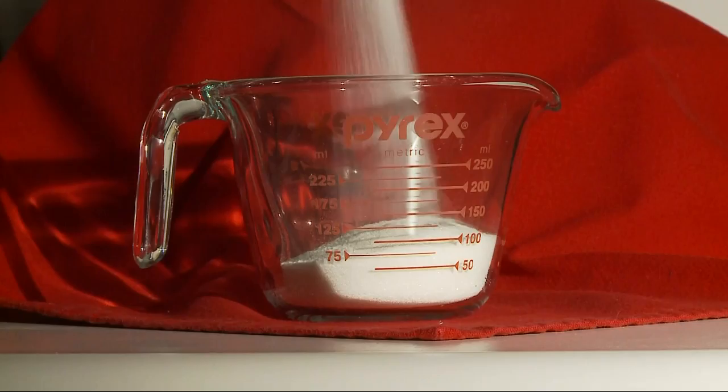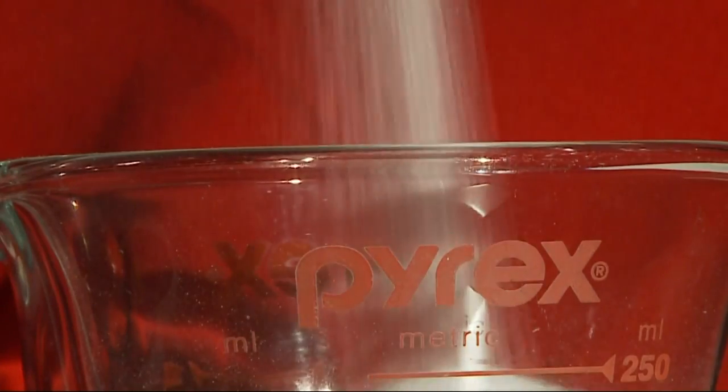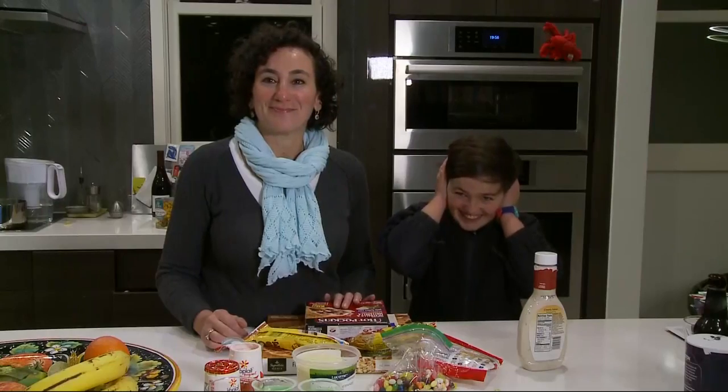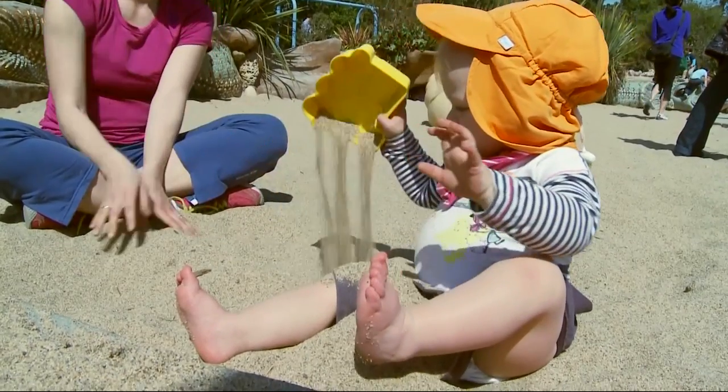Next up: granulated sugar. What makes it so sparkly white? Some brands use charred animal bones, or bone char. And to keep salt from caking up, some brands mix in powdered sand or limestone.